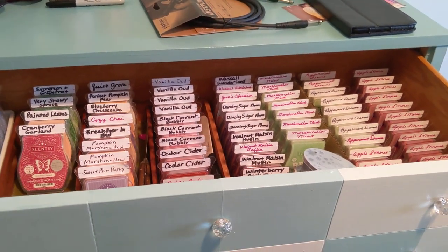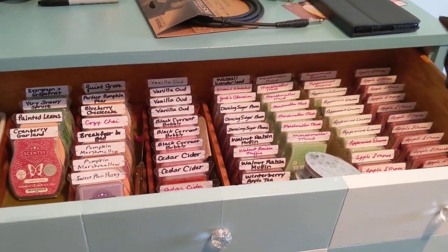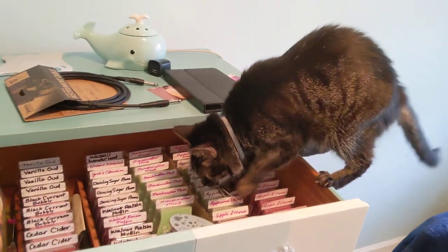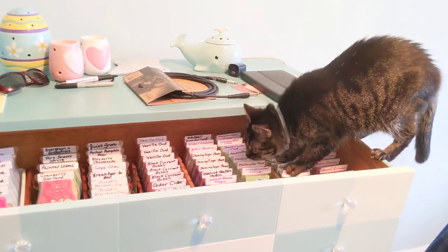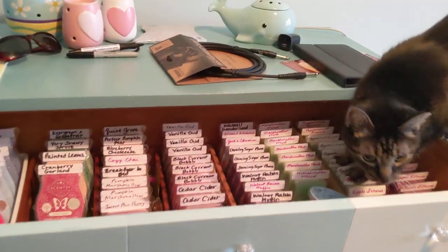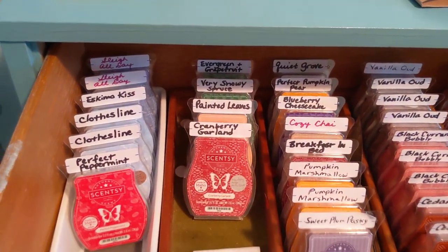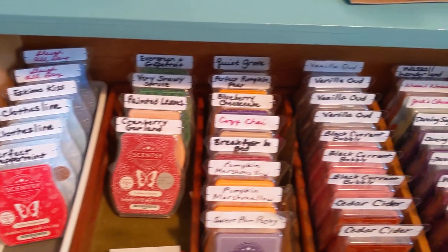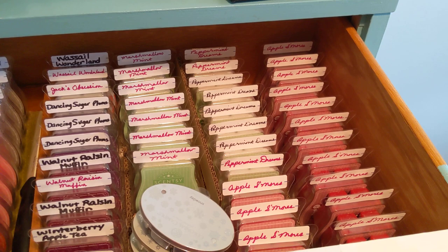I will probably change that because I understand the oils can drip out the bottom. And here is Clementine, very interested in what we are doing. I'm just going to show you — I have odds and ends from fall and winter, and then these are some of the ones that I picked up during the clearance.